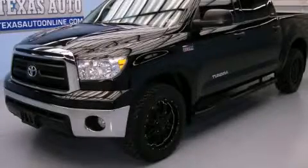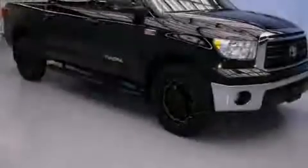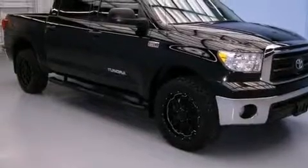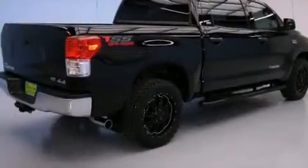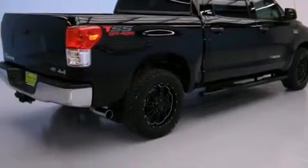This is a 2013 Toyota Tundra — strong, durable, and dependable. It features a 5.7 liter 8-cylinder engine, an automatic transmission, and 4-wheel drive.